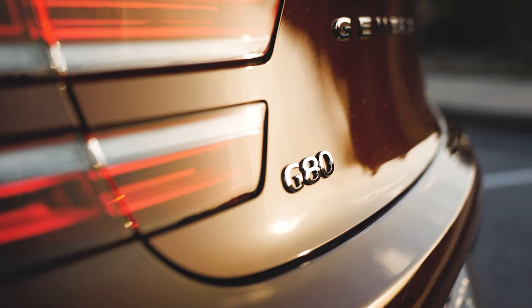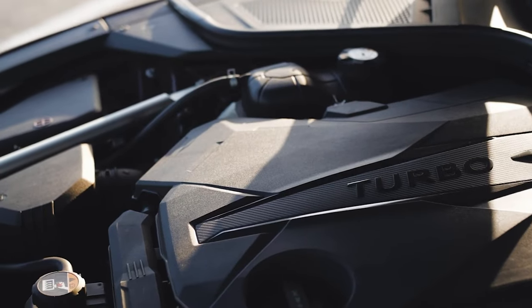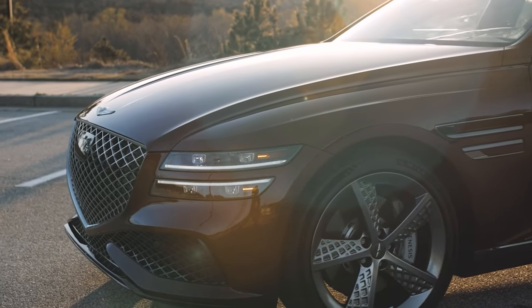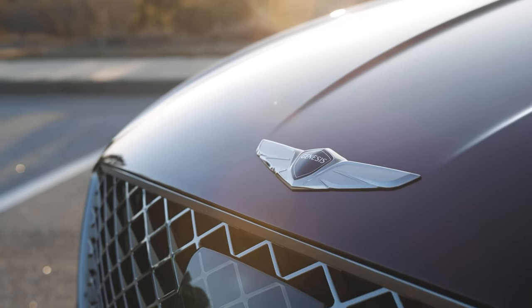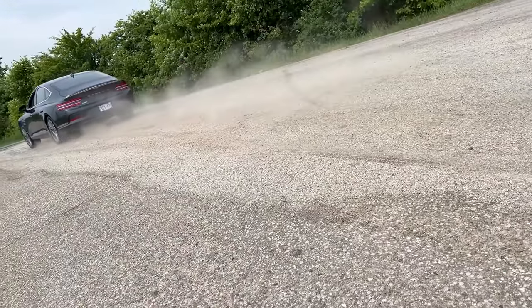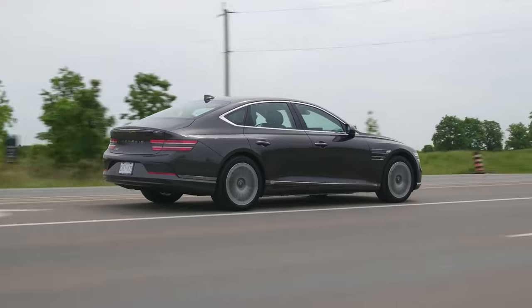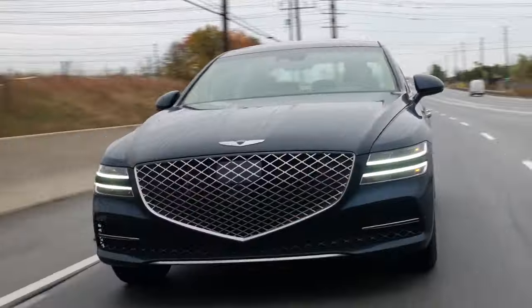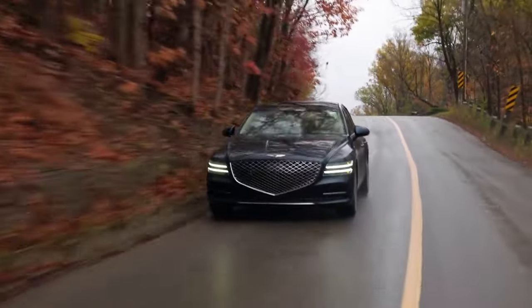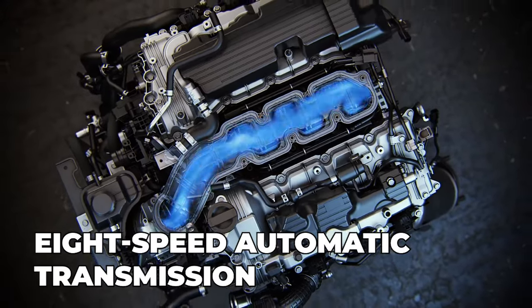Looking at the mechanics, the base model of the Genesis G80 houses a robust turbocharged 2.5-liter engine tucked under its hood — an inline-four powerhouse that dishes out a nifty 300 horsepower. You can have it tailored to your preference with either rear or all-wheel drive. But if speed thrills you, you might want to look at the Sport trim, where things get more exciting. Housing a beefier twin-turbo 3.5-liter V6 engine, this variant musters a hefty 375 horsepower. This power bundle comes with all-wheel drive to add an extra layer of grip when you push it to the limits. Each engine is mated to a smooth 8-speed automatic transmission.